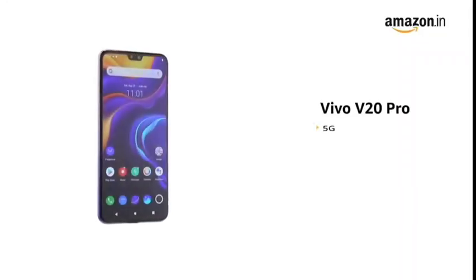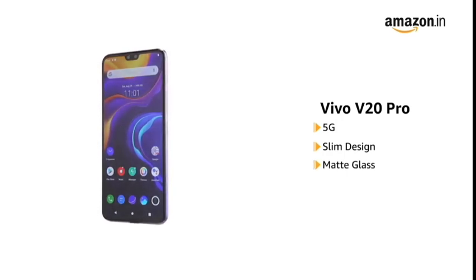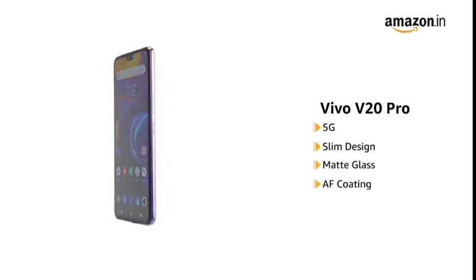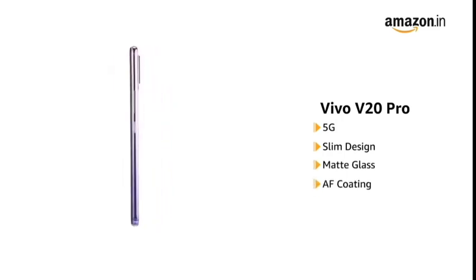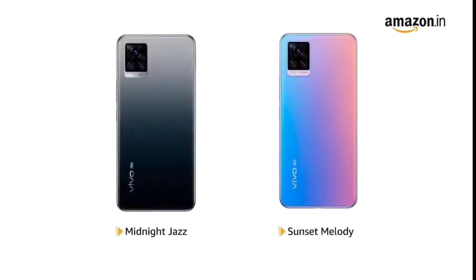The Vivo V20 Pro is 5G enabled and features a slim design with a matte glass body that comes with an AF coating to prevent fingerprint marks. It is available in Midnight Jazz and Sunset Melody colors.